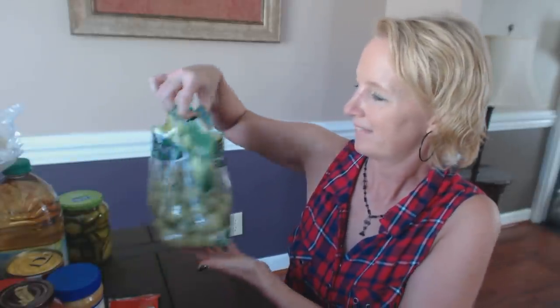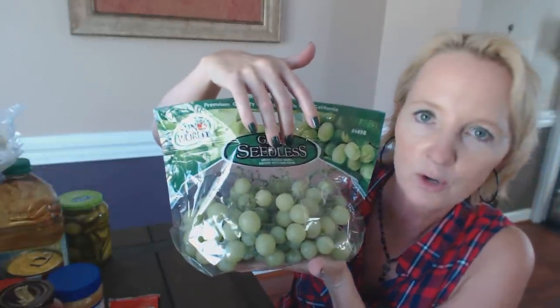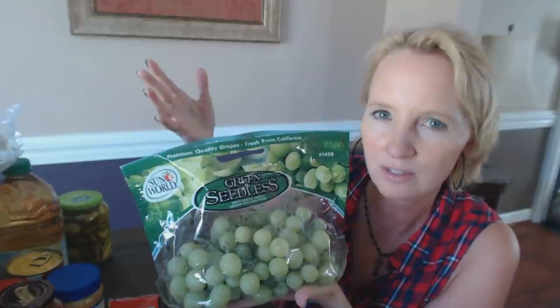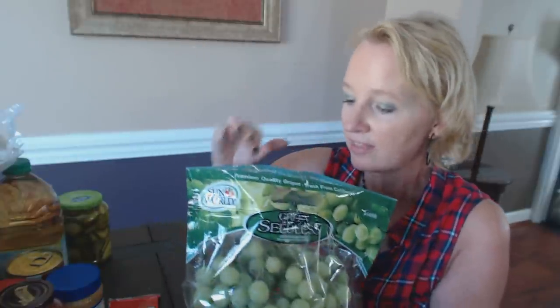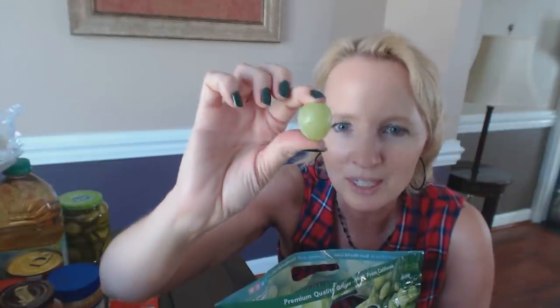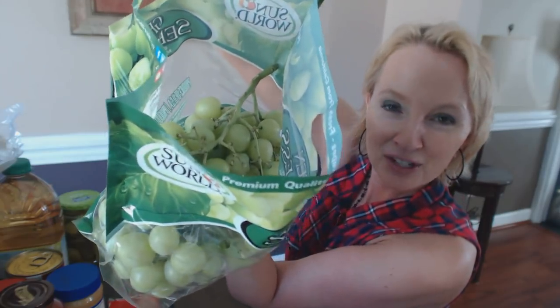Look at these grapes — they're green seedless grapes and they had them on sale for 79 cents a pound. They used to sell them by the bag, but a lot of their produce they've started selling by the pound, which is fine because 79 cents a pound for seedless grapes beats any store around here by far. And these grapes are huge — look at the size of that, it's like an eyeball! I will admit I already ate some. They're delicious.